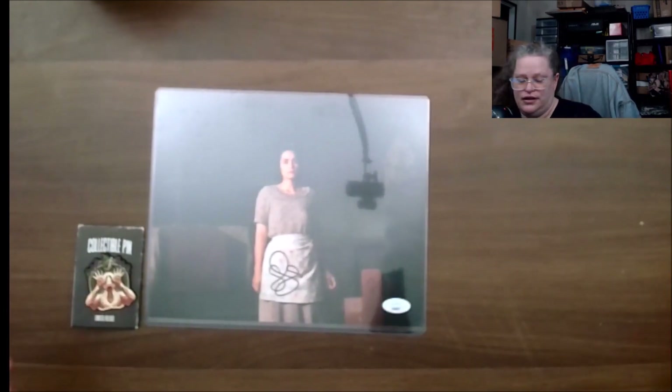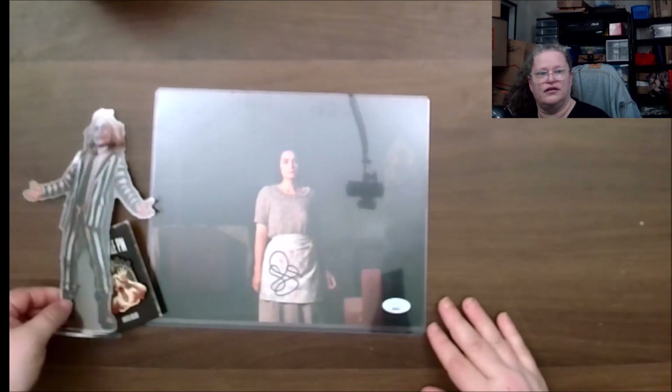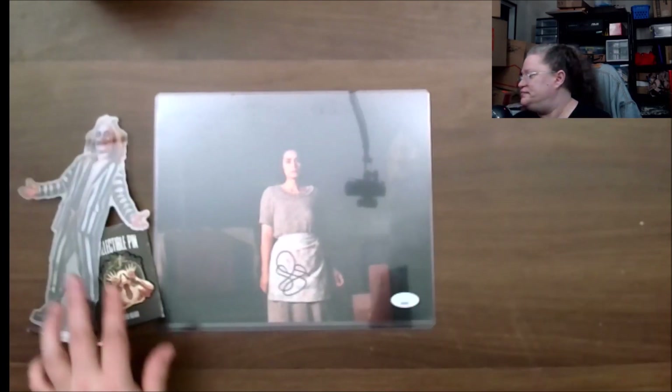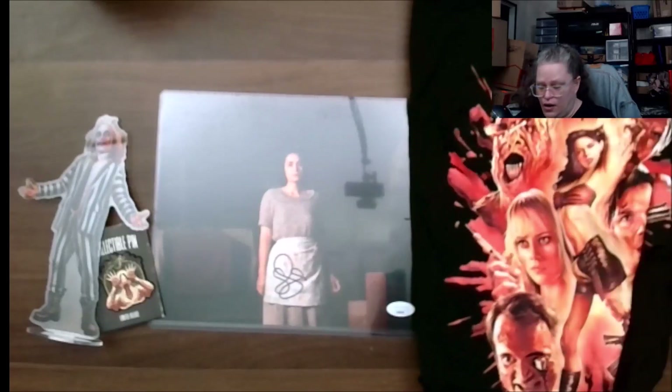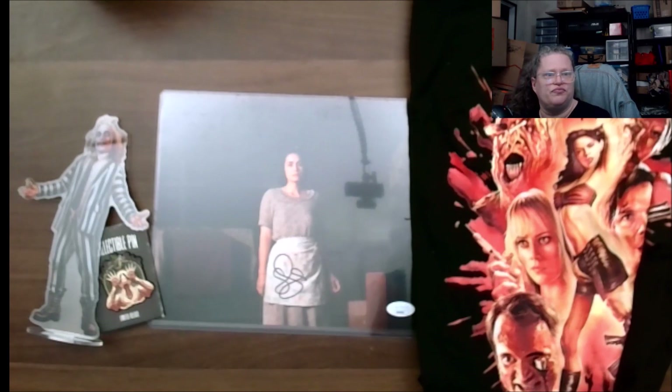So to recap, we got the pin, the acrylic figure, and the t-shirt. What did I think? I liked it — I really did like this set. It was pretty cool.